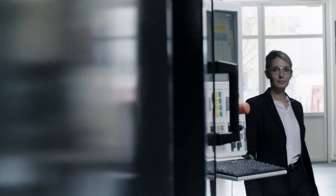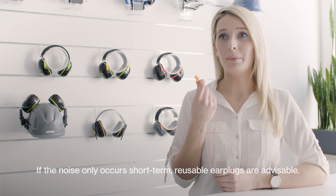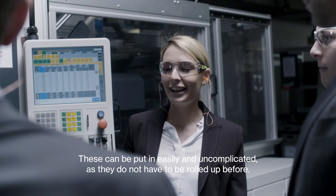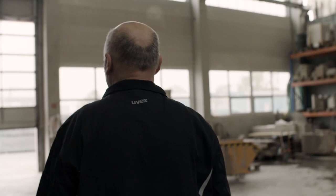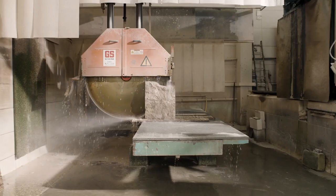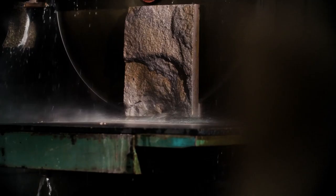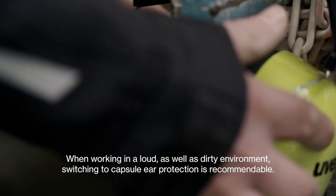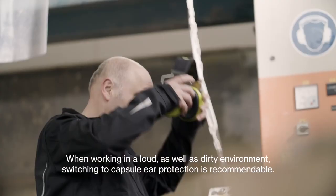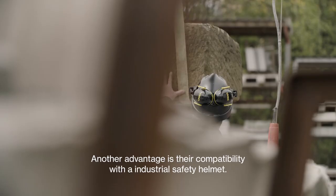But which hearing protection should you wear when only exposed to short-term noise? A working environment which is loud as well as dirty complicates the hygienic application of hearing protection. So what does effective hearing protection look like when there is a risk of contamination? If you are in a loud and more dirty environment, you should move to capsule hearing protection. These sit only on the outside of the ear and not in the ear canal. They also have the advantage that they are compatible with an industrial protection helmet.